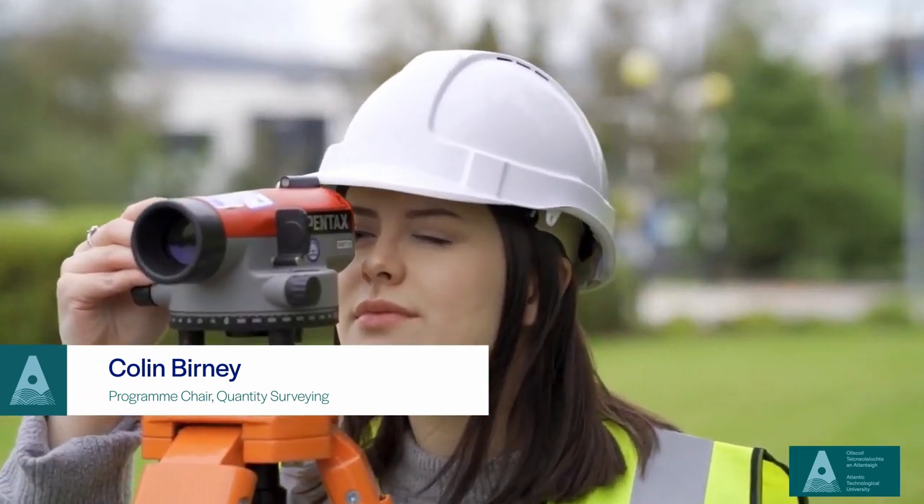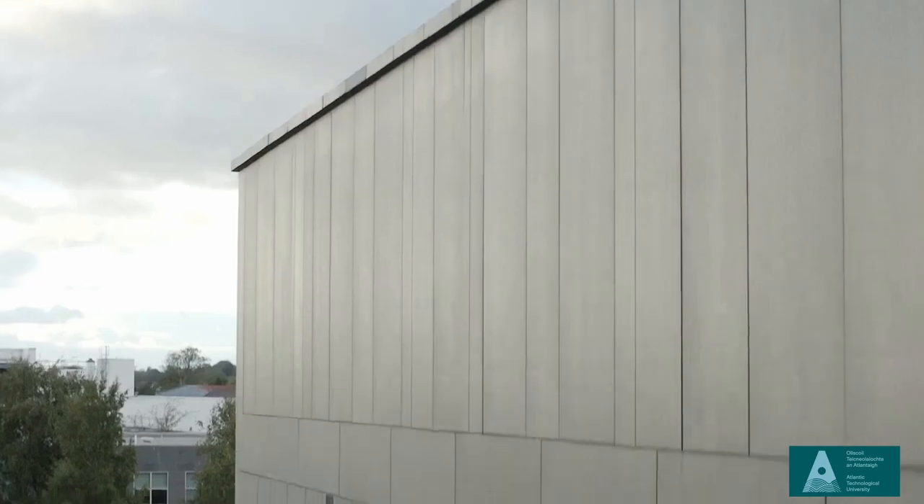Traditionally in a building project team and a design team, you've got your architects and your engineers — they design. So what does a Quantity Surveyor do? A Quantity Surveyor is the economist within the construction industry. We look after costs, payment certificates, claims and disputes, dispute resolution, and contracts as well, so students get a good feel for that.